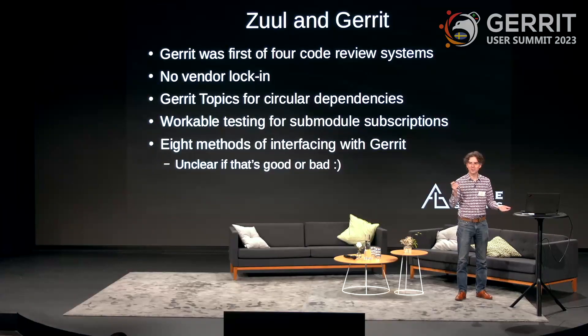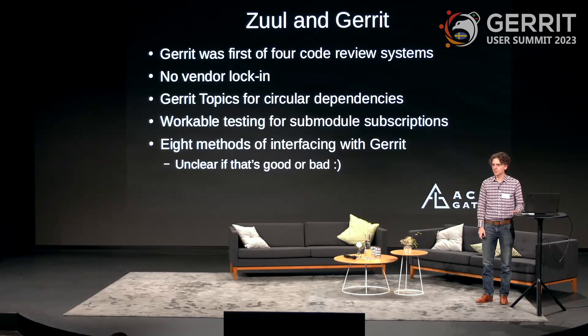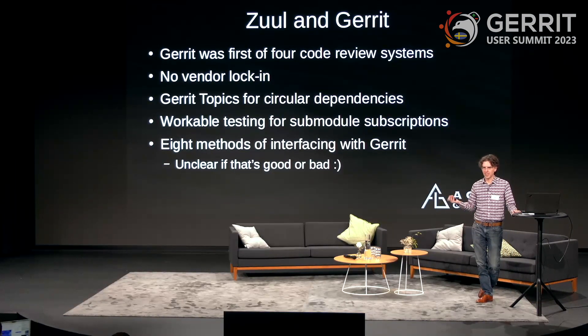Gerrit was the first of what are now four code review systems that Zuul supports. We originally developed Zuul for the OpenStack project, and OpenStack was using Gerrit, so Zuul was really designed around Gerrit. Internally, we have objects called changes — not pull requests or merge requests. We call them changes, and that DNA goes all the way down to Zuul's core.